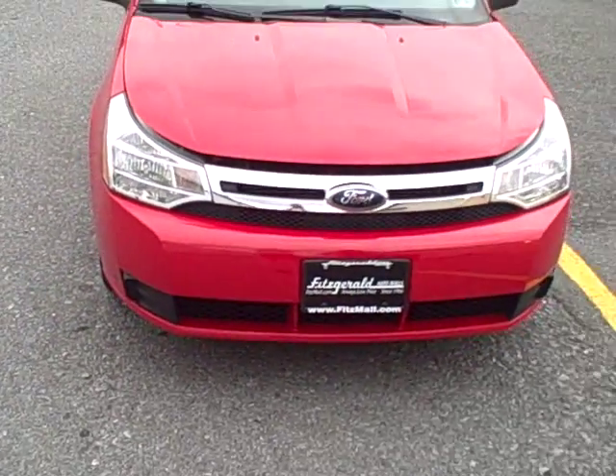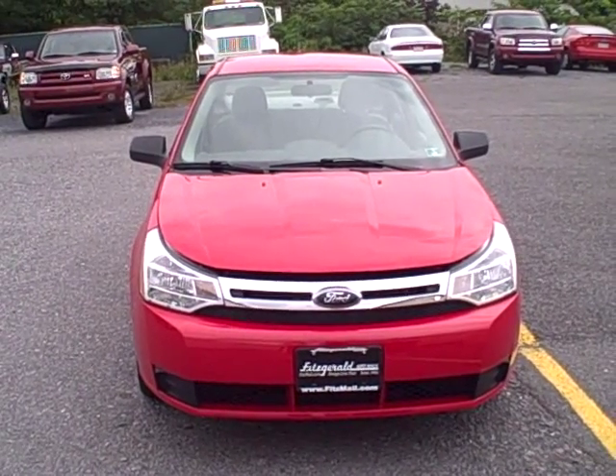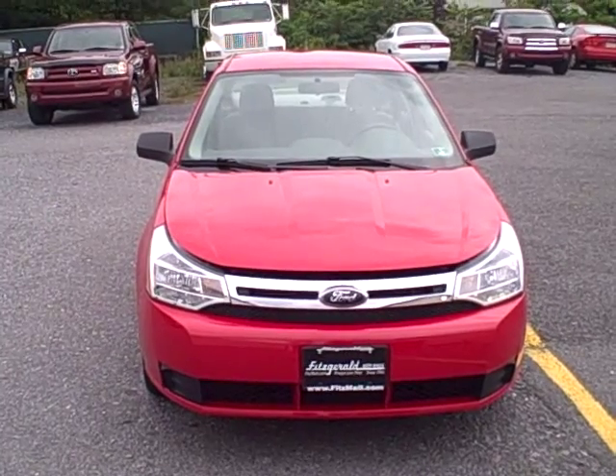If you have any other questions about this vehicle, please give us a call at 800-811-7519, or view this vehicle, as well as all of our cars, at fitsmall.com.